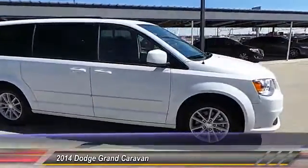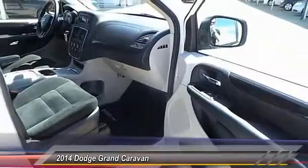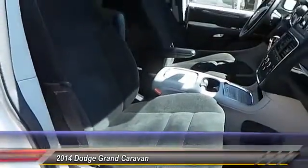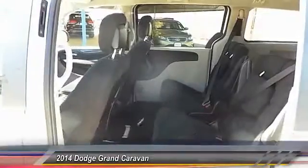And enough entertainment features to keep the kids entertained on road trips. This vehicle has less than 20,000 miles. Searching for a dependable vehicle that looks great too? You've found it, so stop in today.